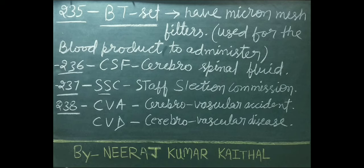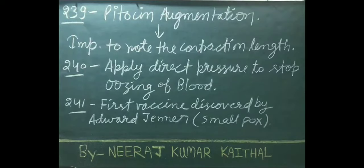SSC stands for Staff Selection Commission. CVA full form: cerebrovascular accident. CVD full form: cerebrovascular disease. During Pitocin augmentation or infusion, it is important to note the contraction length.